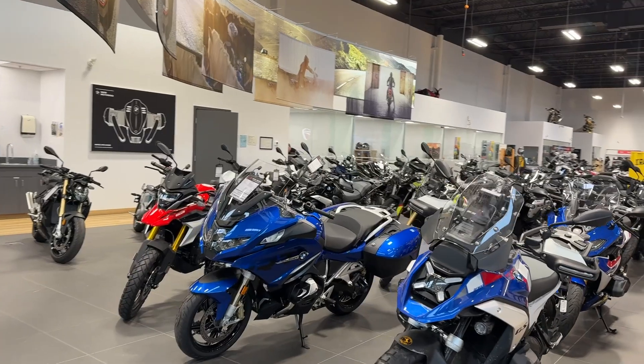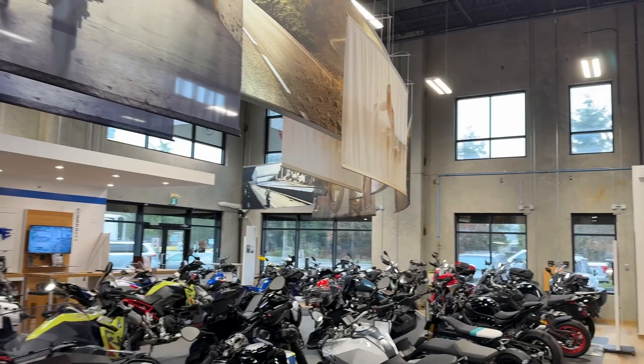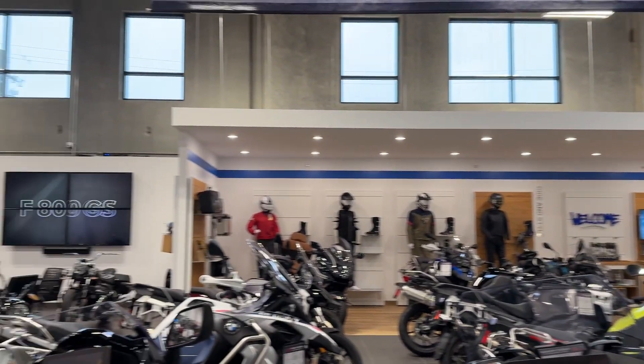Hey folks, it's Andy Burrard — Handy Andy — on location at High Road Motorsports in Langley, British Columbia. In this video, we're going to talk about how to boost the cell signal indoors and verify and assess the network performance. To start, I need to go find the GM to find out what kind of issues they were having.